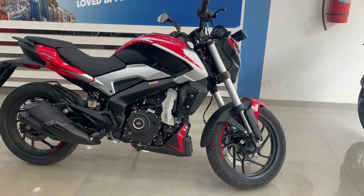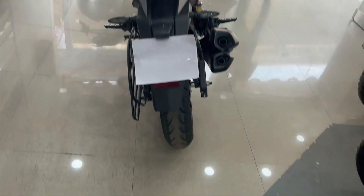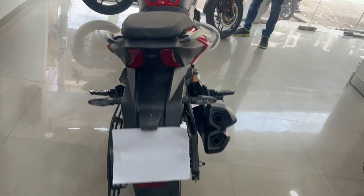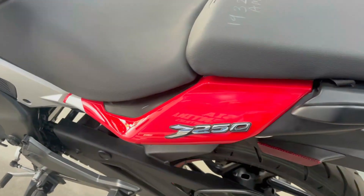This is the full view — this bike is very beautiful with a muscular look. Now let's talk about the tail section. The tail section is very good, especially the tail light, which is LED. Also, you will get LED here on the left side, and you can see the 250cc branding below.